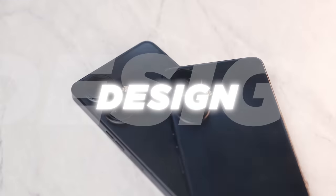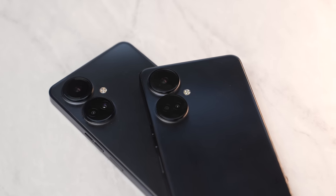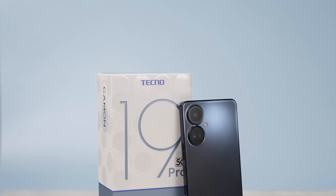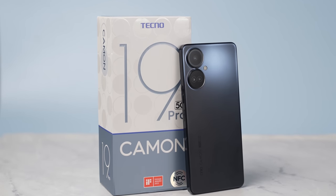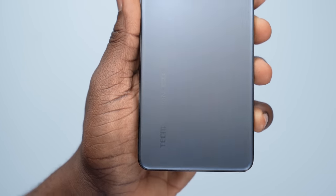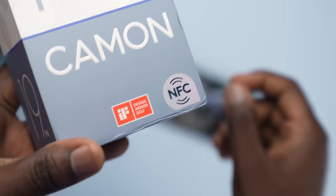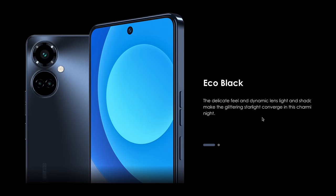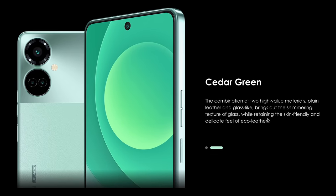The Tecno Camon 19 Pro 5G's design is simple and elegant — you don't get an overly extravagant design. Even so, the gradient color manipulation and the dotted starlight design on the back is a charming touch, which is probably why it even won an award. The device comes in two colors: Echo Black, the color we've got here, and Cedar Green. Tecno is clearly looking to cater to different audiences with these two design styles.